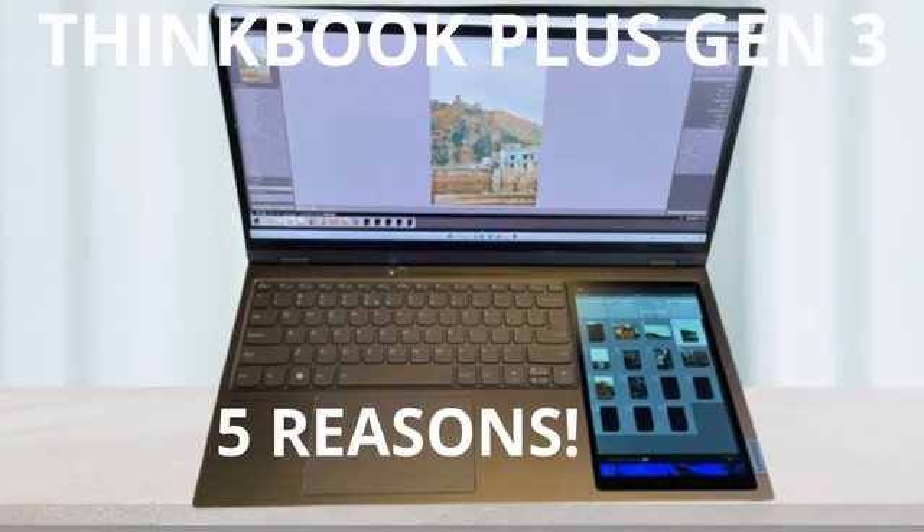The ThinkBook Plus Gen 3 business laptop is touted by Lenovo as the world's first two-screen business laptop ever soon to market. In this video, I will explain the five reasons why this business laptop is worth its price.